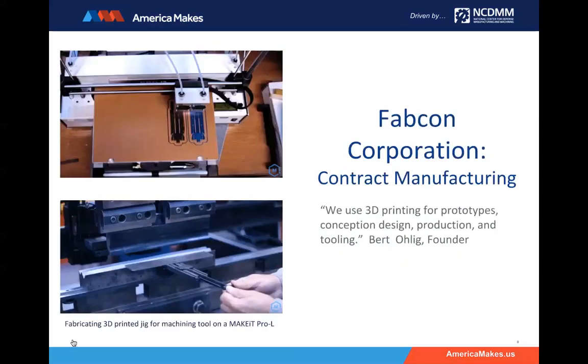Let's talk about FabCon, a local contract manufacturer here in Santa Ana, California. Brett Oleg is the founder, and he has an incredible shop with sheet metal fabrication, a machine shop, welding capabilities, and laser cutters — all to produce high quality products for their various contacts. But when Brett is faced with a problem, his first solution is always 3D printing. For him it's a versatile and powerful tool that gives his team insights they didn't have before. His company uses 3D printing for everything: conceptual design, prototyping, production, tooling, and everything in between. The quick turnaround time, ability to make changes on the fly, and overall cost savings make 3D printing an invaluable tool.